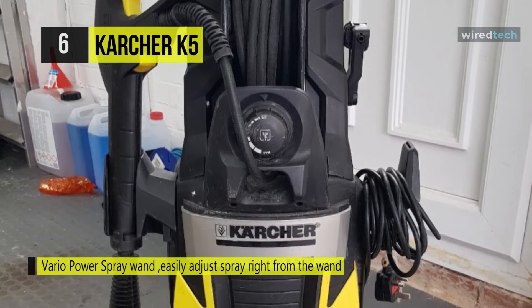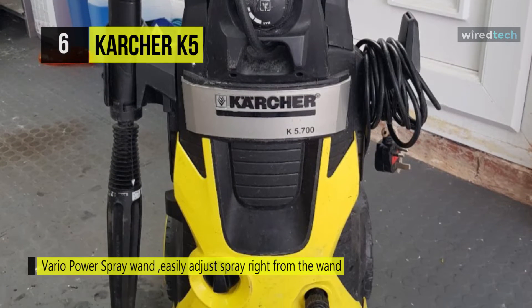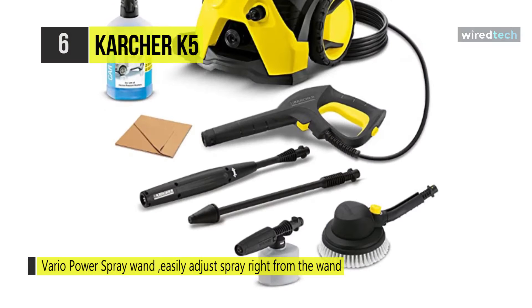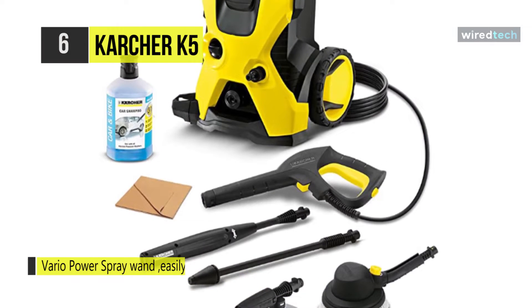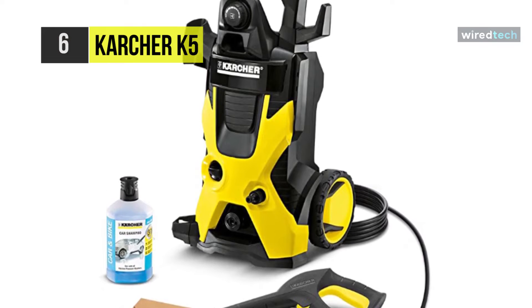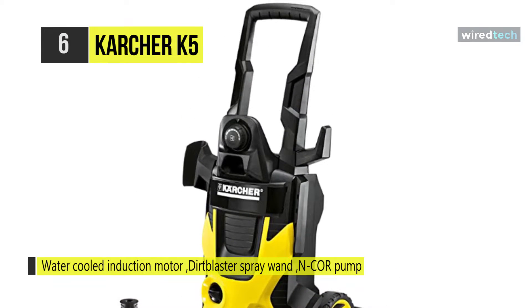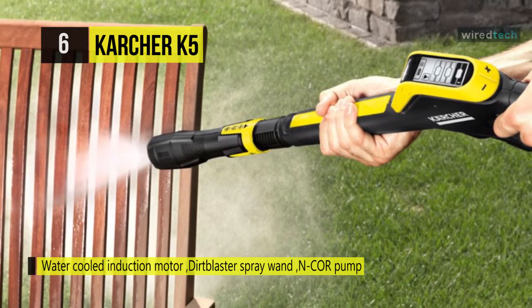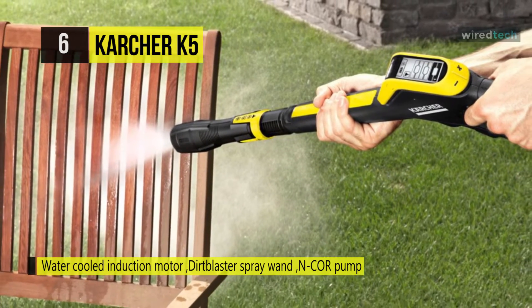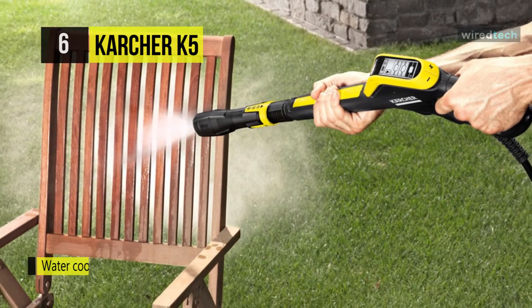It comes with a patented water-cooled induction motor that prolongs the engine's life by up to five times, reducing noise output and lowering energy consumption. It has a built-in hose reel that helps prevent kinks in the high-pressure hose and makes winding or unwinding a simple task. It comes equipped with large 7.7-inch high-impact wheels and a tall durable handle. You can attach the Vario Power spray wand to adjust the pressure right on the rod, and the machine also includes a bonus turbo nozzle that delivers up to five percent more cleaning power for tougher jobs.